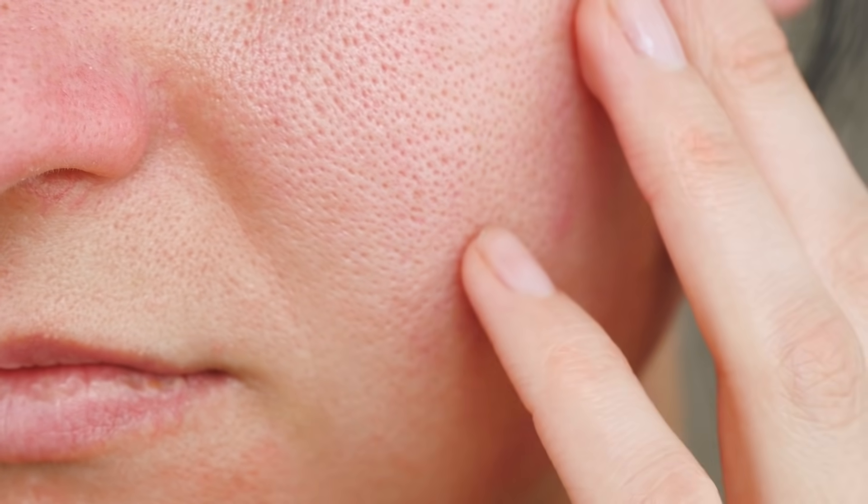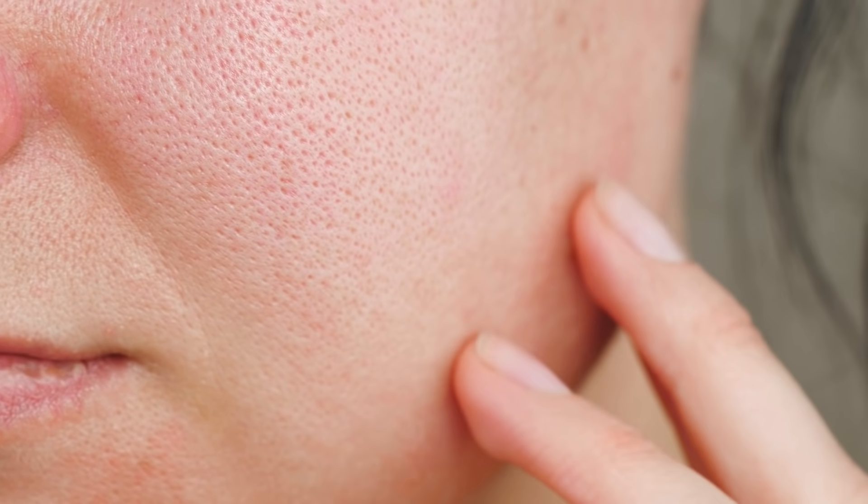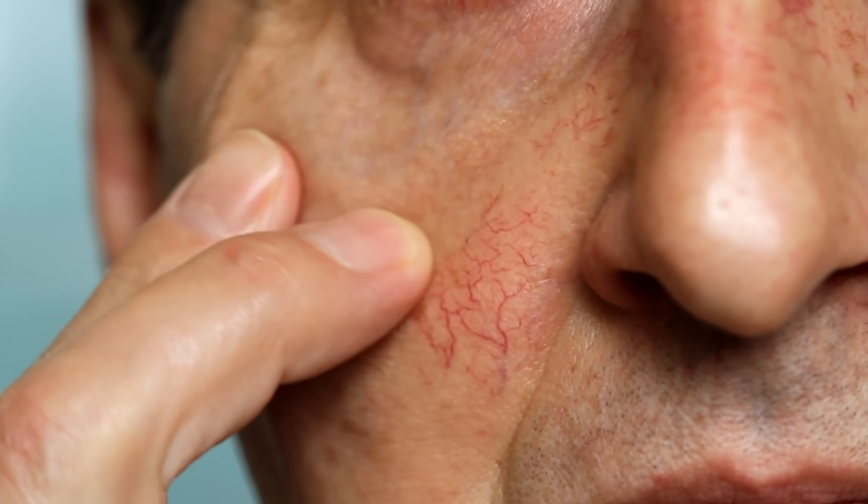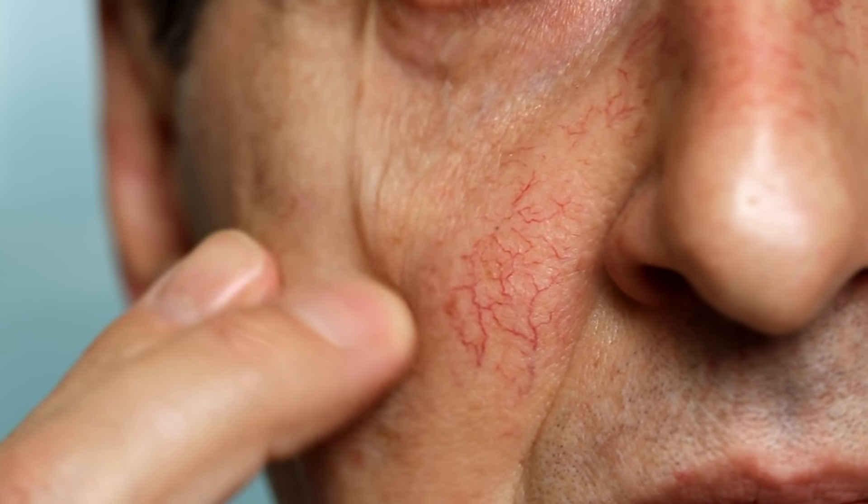If you've dealt with rosacea, you'll be all too familiar with its unpredictability. The inflammatory skin condition can flare up when we least expect it, affecting our mood and confidence. Rosacea can be managed using skin treatments that address the underlying state of the skin to improve symptoms of skin sensitivity, dryness and irritation, and also help alleviate uncomfortable side effects on the road to recovery. It's these side effects that often cause people to discontinue treatment.